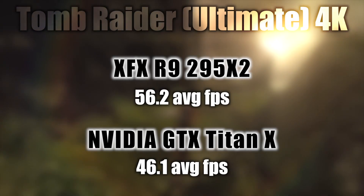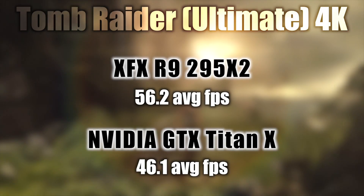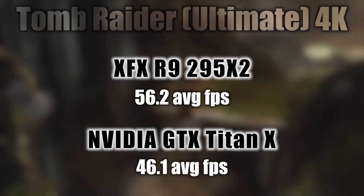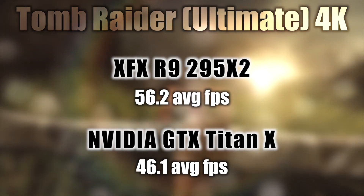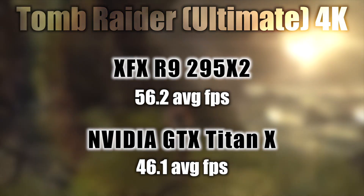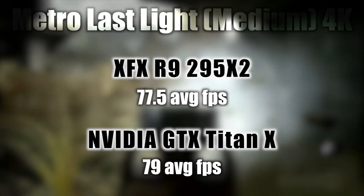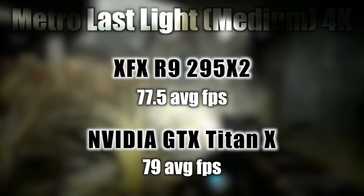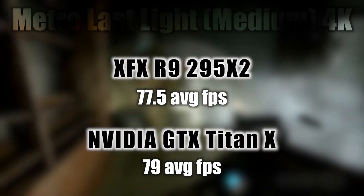Let's check out those gaming benchmarks. Tomb Raider at 4K ultimate settings — we see the R9 295 X2 at 56.2 average frames per second, and the Titan X lower at 46.1 average frames per second. Metro Last Light, once again at 4K on medium settings, the R9 295 X2 shows 77.5 average frames per second.